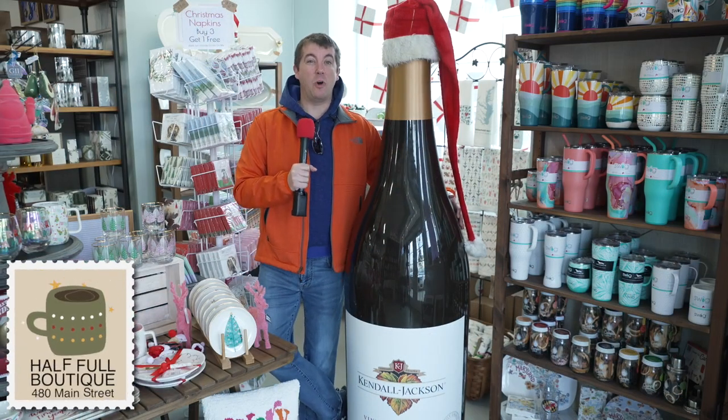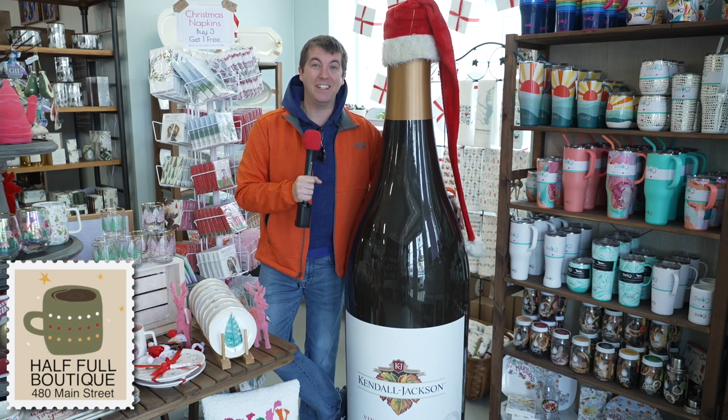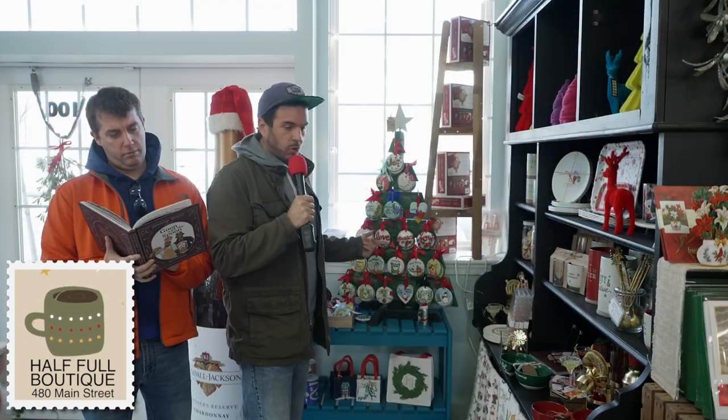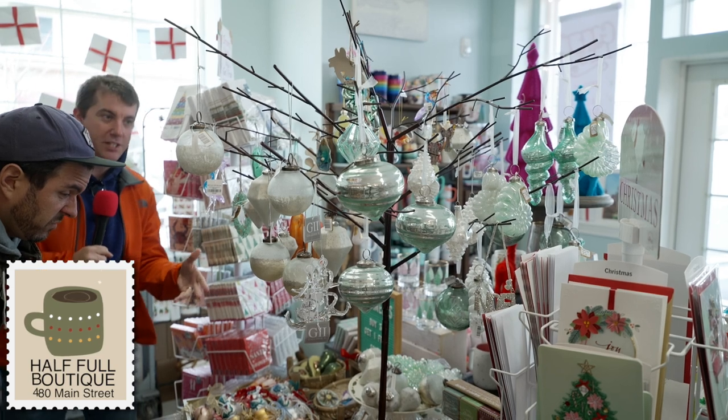It's the gifting season and you don't want to leave the space under your tree or your stockings half-empty. That's why you're gonna visit Half-Full Boutique and fill them all up with these great ideas — really cool ornaments. And oh, Snoop Dogg has a cookbook! He has a couple — they can even help you get prepared before the gift-giving season.